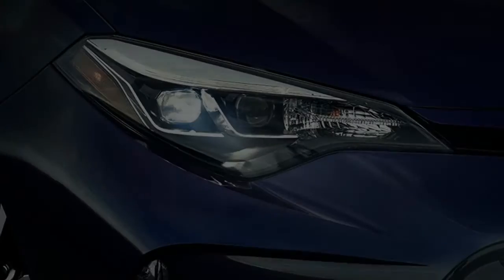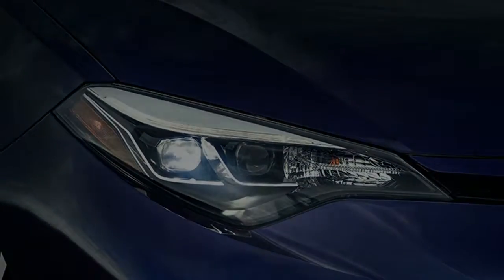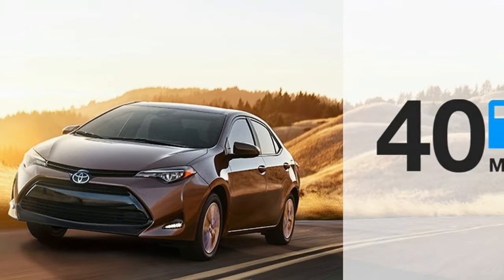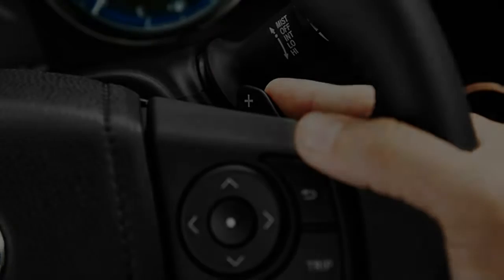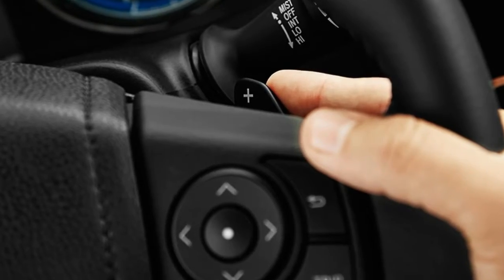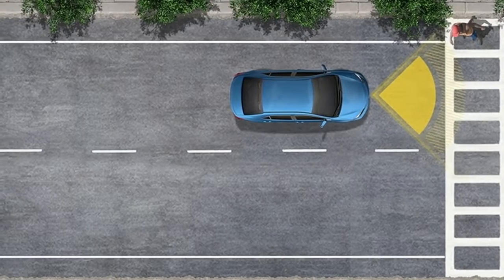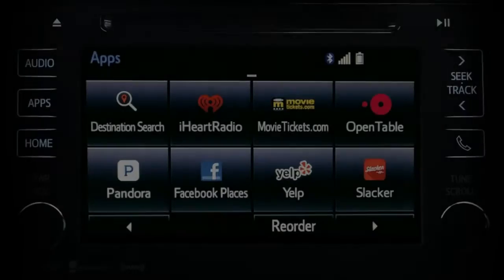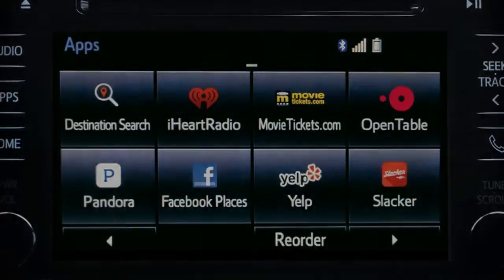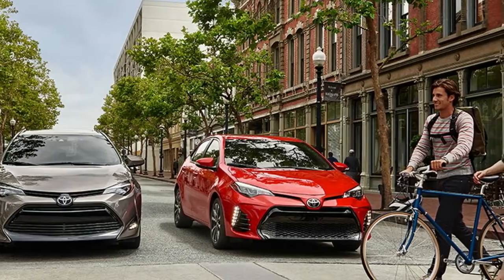The 2017 Toyota Corolla is an 11th generation model, introduced as a 2014 model. The base engine is a 1.8-litre four-cylinder making 132 horsepower and 128 pound-feet of torque. The 1.8-litre eco engine uses variable valve timing to deliver 140 horsepower and 126 pound-feet. Most Corollas come with a continuously variable transmission, though a six-speed manual is available.